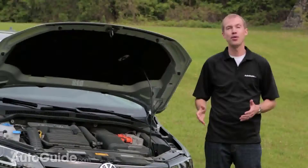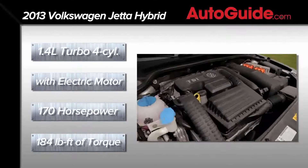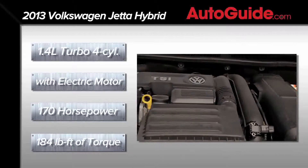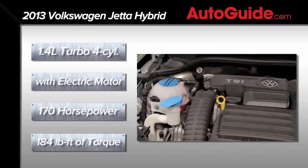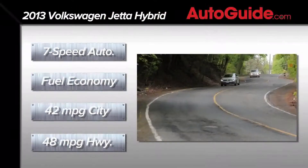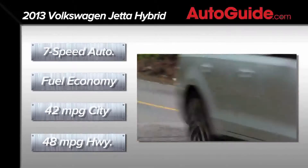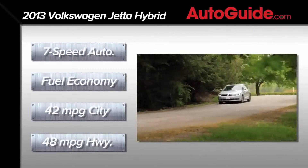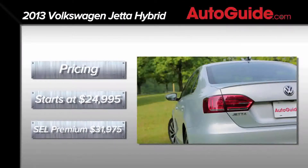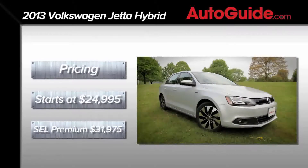The Jetta Hybrid is powered by an electric motor paired to a 1.4-liter turbocharged four-cylinder engine. The gas engine produces 150 horsepower and 184 pound-feet of torque, while the electric motor can generate 27 horsepower and 114 pound-feet of torque. Combined, the maximum output is a decent 170 horsepower. A first for a hybrid vehicle, the Jetta uses a 7-speed dual-clutch automatic transmission. Fuel efficiency is officially rated at 42 MPG city and 48 MPG highway, or 45 MPG combined. Pricing begins at $24,995, while our fully loaded SEL Premium came in at $31,975.